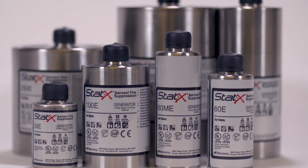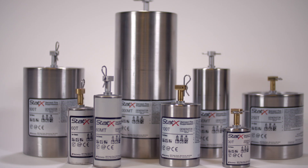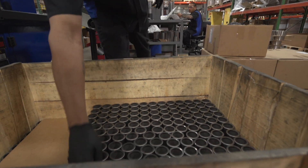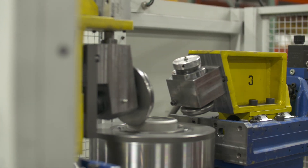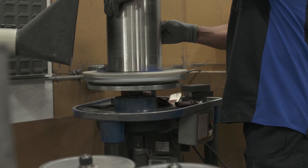STATX offers the most compact, economical, and advanced fire suppression technology available for industrial applications. STATX stainless steel canisters are durable, non-pressurized, hermetically sealed containers capable of withstanding harsh and varying environments.